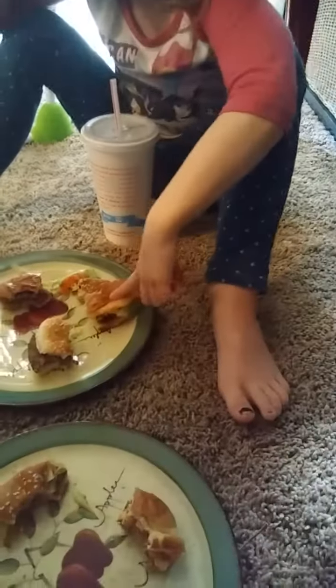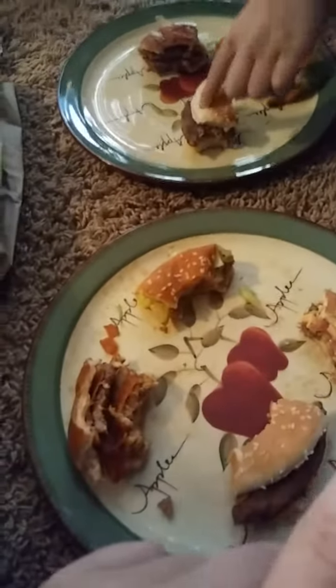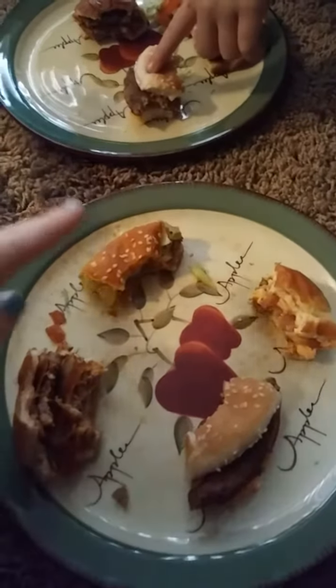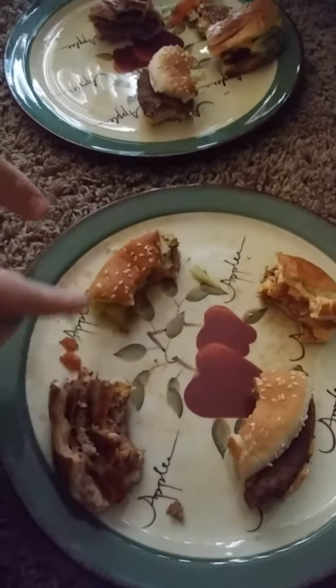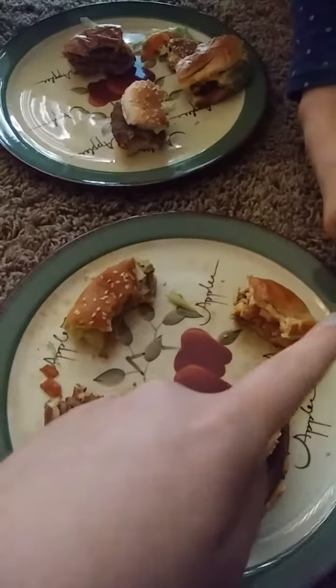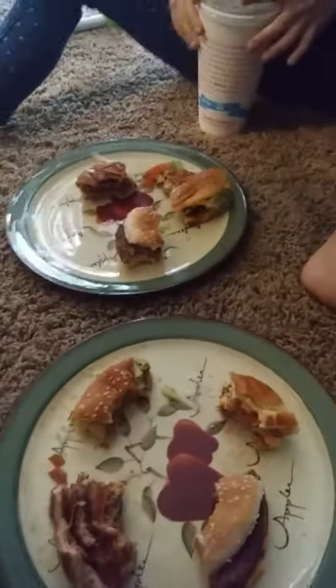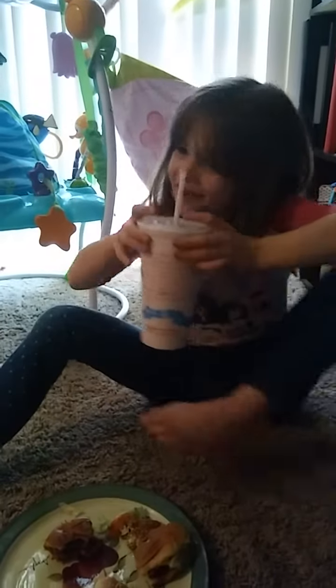The last one was Dairy Queen. That was harder than I thought it was going to be. I really thought this one was from Dairy Queen for sure, and I thought for sure the other was from McDonald's. So: Burger King, Wendy's, McDonald's, Dairy Queen. The only one I got right was Wendy's, and the only one she got right was Wendy's — but she also got McDonald's. So Lily won! Lily knows her hamburgers.